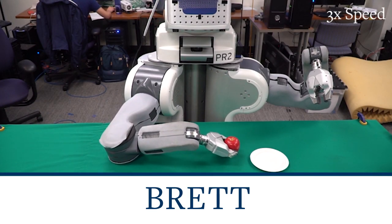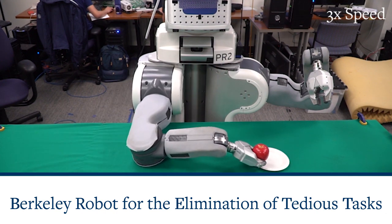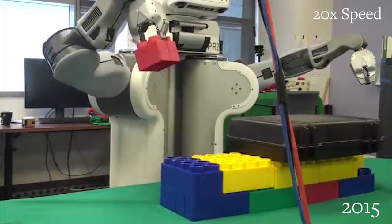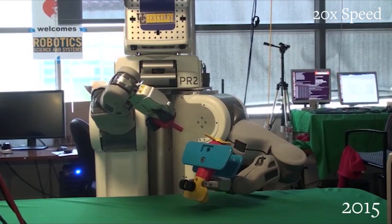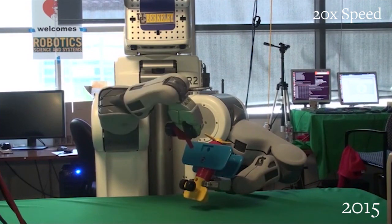Meet the new Brett. Berkeley researchers who built Brett's brain, so to speak, first programmed him to learn how to complete a task by trial and error, kind of like how a toddler tries to assemble a toy. But that's so 2015.